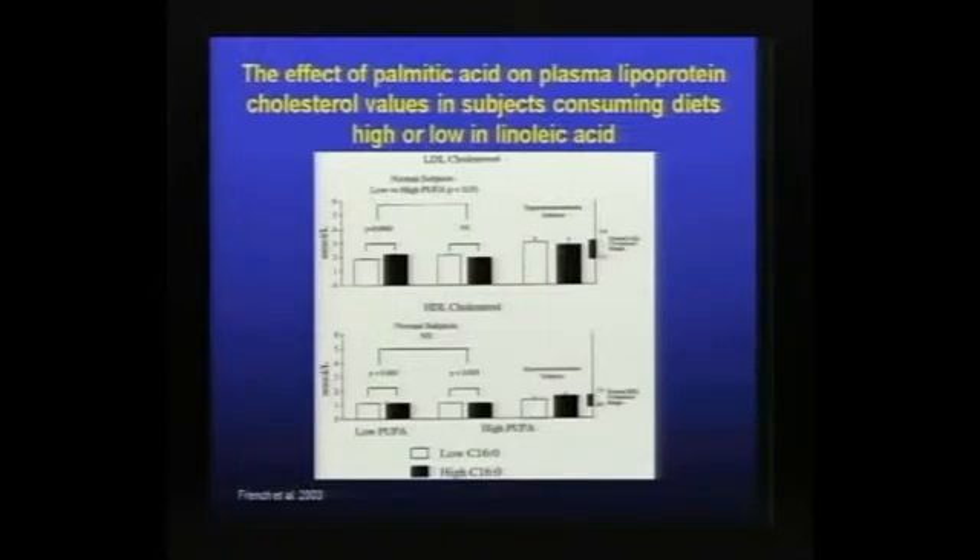We've also looked at this in subjects that were just marginally hypercholesterolemic when recruited, to test whether they would respond to palmitic acid at a high intake of linoleic acid — high being 10%. Those subjects actually don't respond by increasing their cholesterol level when given a high intake of palmitic acid if they have a high intake of linoleic acid.